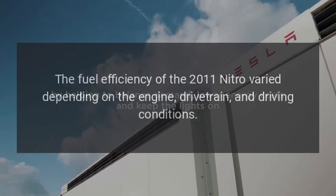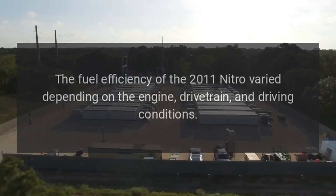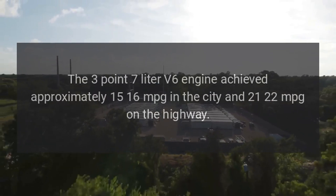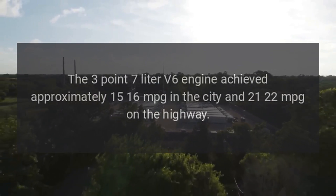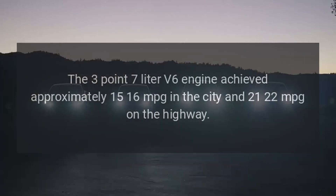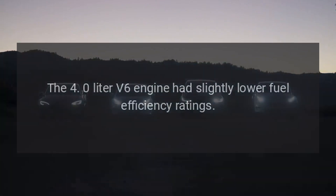Fuel Efficiency. The fuel efficiency of the 2011 Nitro varied depending on the engine, drivetrain, and driving conditions. The 3.7-liter V6 engine achieved approximately 15-16 mpg in the city and 21-22 mpg on the highway. The 4.0-liter V6 engine had slightly lower fuel efficiency ratings.